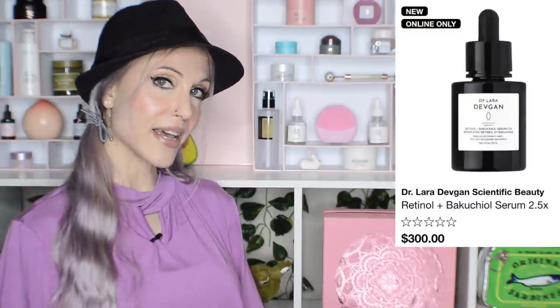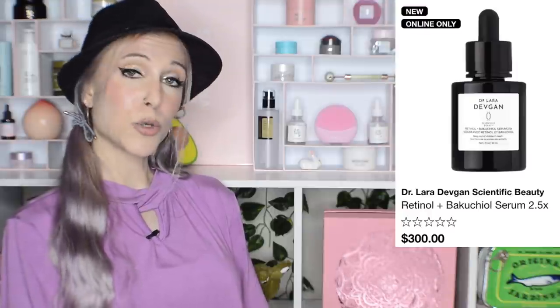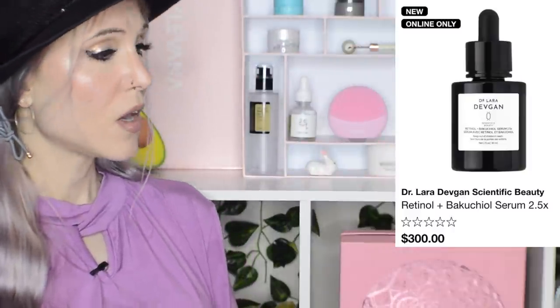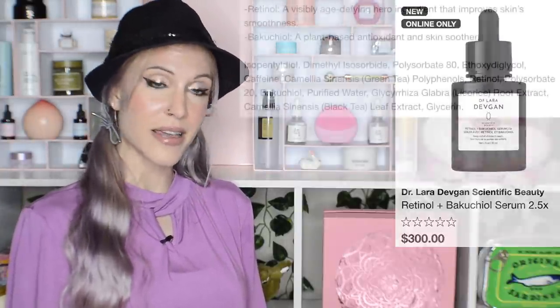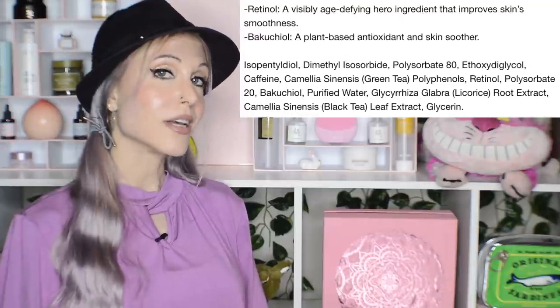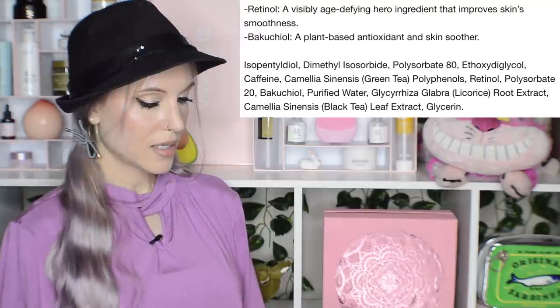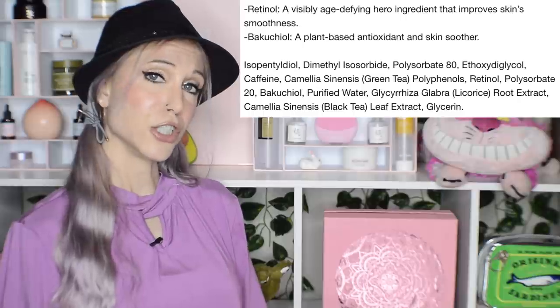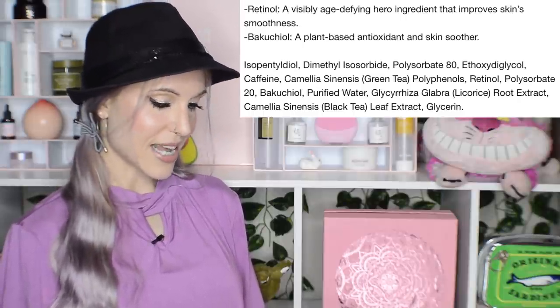A new release from Dr. Laura Devgen — this is the Retinol and Bakuchiol Serum 2.5X, and it is $300. What does '2.5X' even mean? 2.5X what? They don't tell you, and they don't disclose the percentage of Bakuchiol or retinol. Looking at the ingredients list, I can't see anything warranting that price point. If you want a genuinely strong retinoid, please see your dermatologist and get a prescription — it will cost you a fraction of the price of this serum.